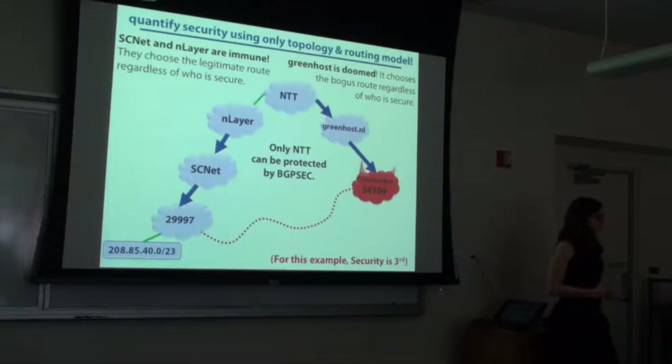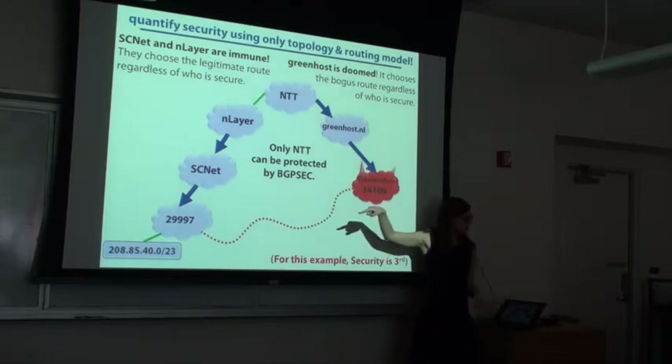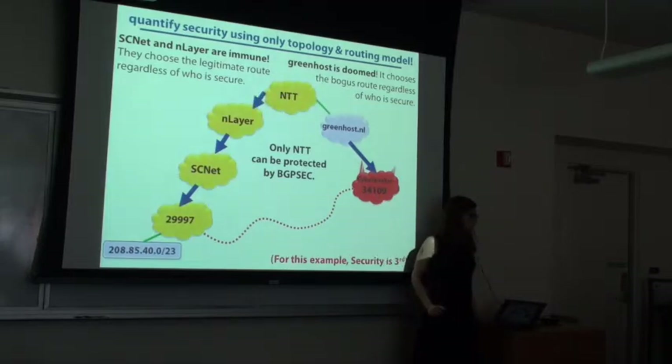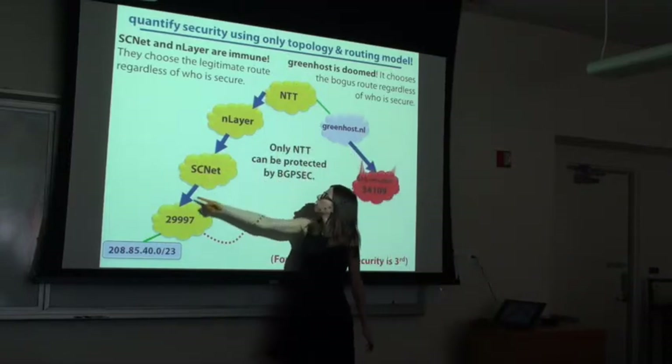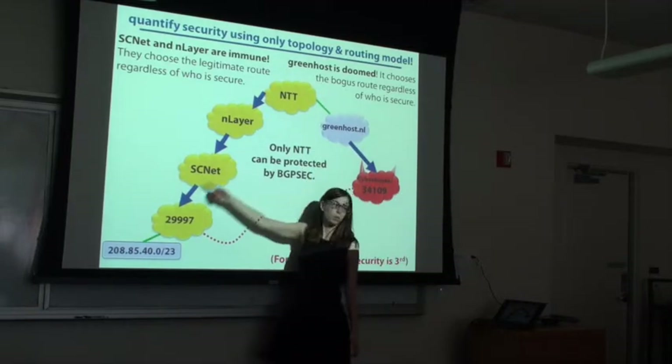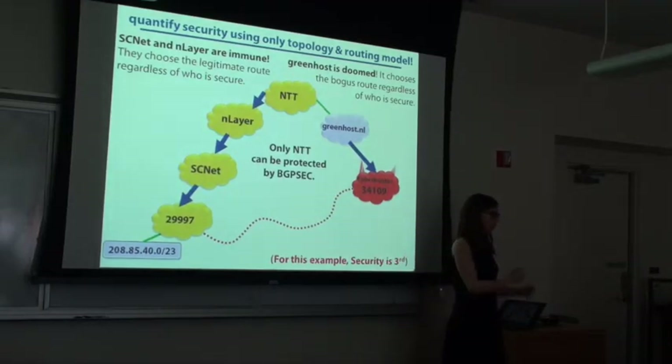What is the effect of BGPSec? In this particular picture, BGPSec is not preventing the attacker from doing any attacks — he's just downgrading to plain BGP and attacking. What BGPSec changes is the decisions of other nodes. The nodes that are secure, using BGPSec — if NTT learned the secure route and both paths are equal length, but one is secure and one insecure, in the security third model he should choose the secure one. So BGPSec changes the decisions of other nodes, but it doesn't change the attacker's actions.